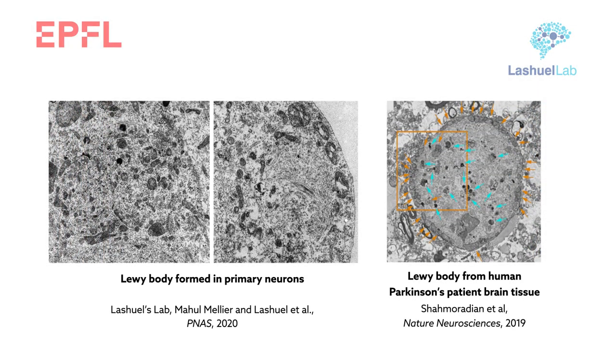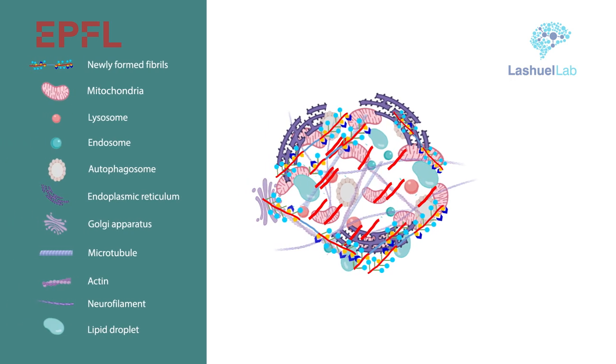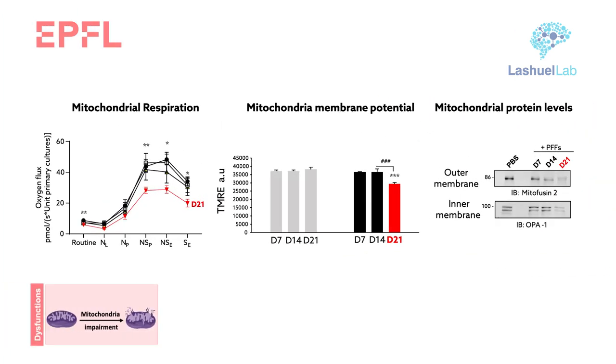The final test was to link these Lewy bodies to signs of neurodegeneration. Correlative light and electron microscopy revealed a cascade of processes beginning when the Lewy body-like inclusions began to form. Newly formed alpha-synuclein aggregates interacted with mitochondria, sequestering membranous organelles — including mitochondria, lysosomes, and autophagosomes — and proteins during the formation and maturation of the Lewy body-like inclusions, leading to severe mitochondria defects and dysfunction.